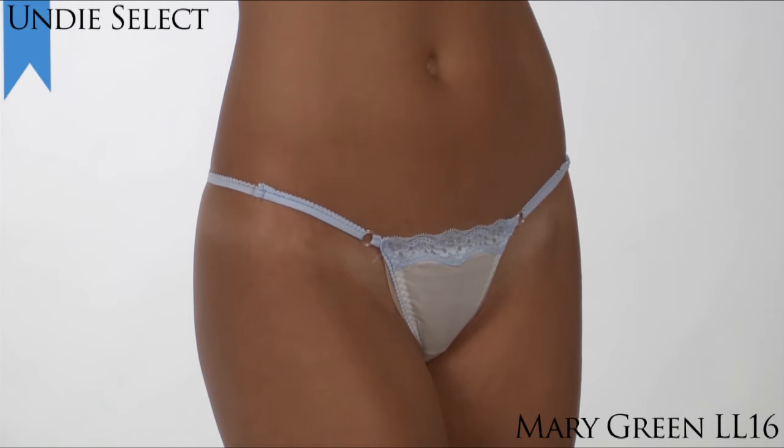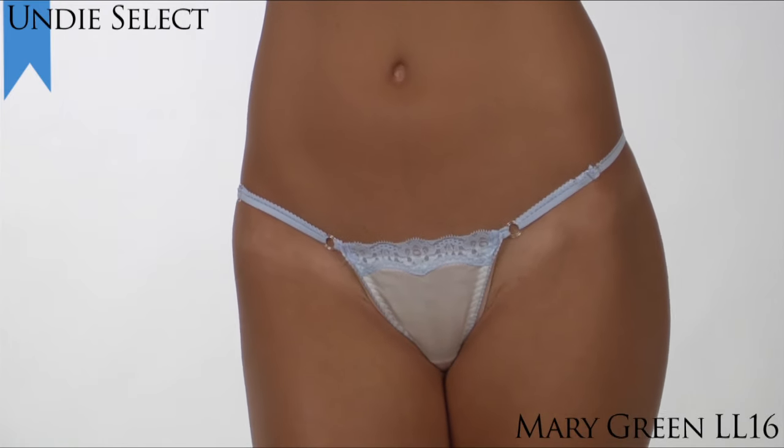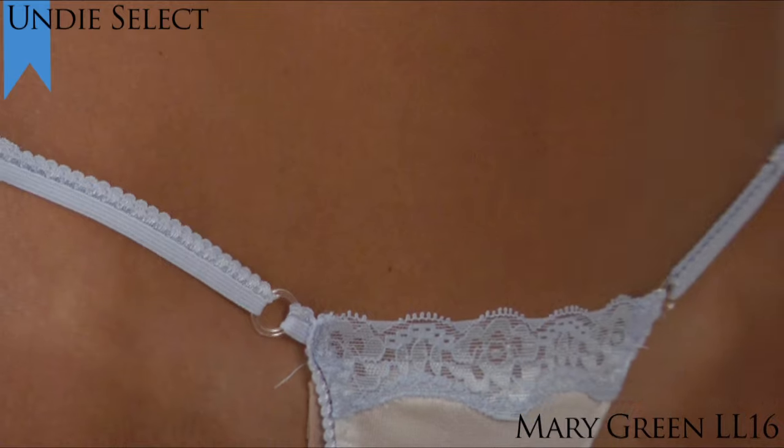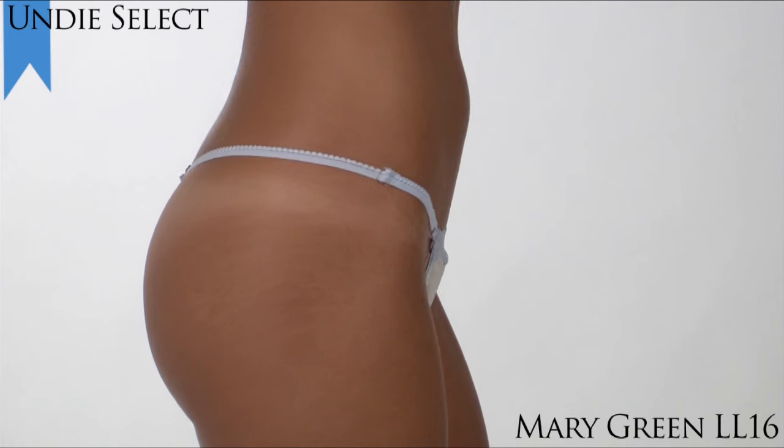We're choosing the Mary Green G-String LL16 as our choice for the Undie Select Award this year. This Mary Green G-String is made of 100% pure silk for a luxurious style that makes you feel like a queen every time you wear it.